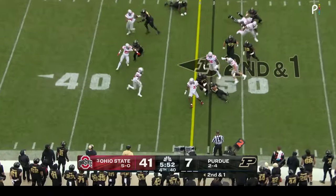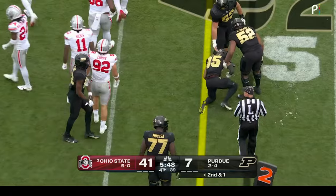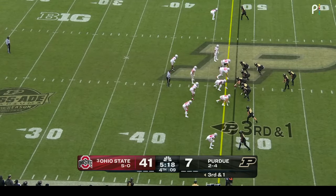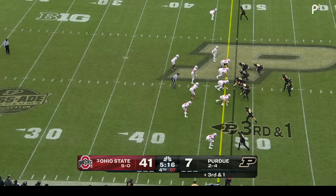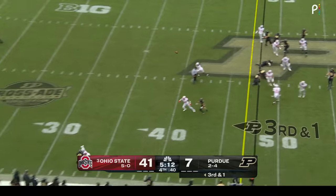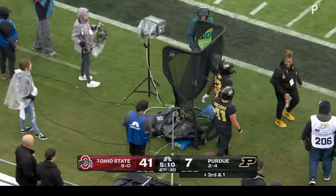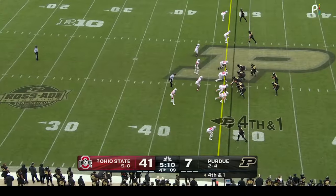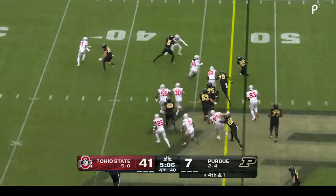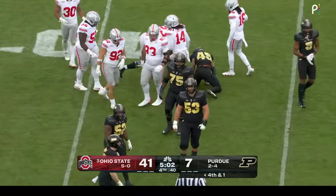Mockaby — you have to give him credit. He has great patience, sees the cuts, makes all the cuts — he's been one of the few bright spots for Purdue on offense. He earned and deserved that scholarship. As Mockaby slips across the 50, his teammates went wild. He does do oil changes — changes the oil for some of his teammates, and on fourth and one, Mockaby gets that first down, turns it upfield and keeps Purdue alive.